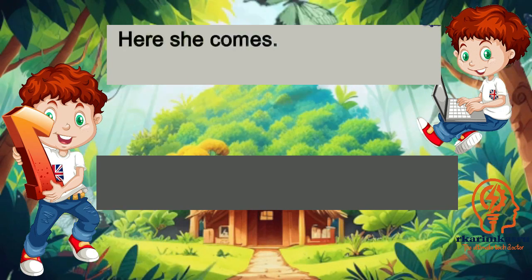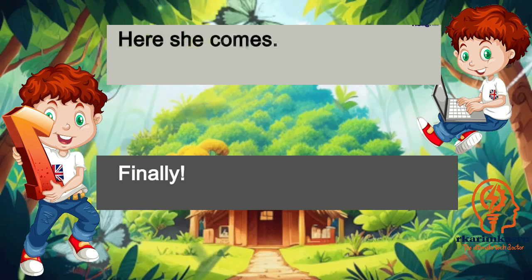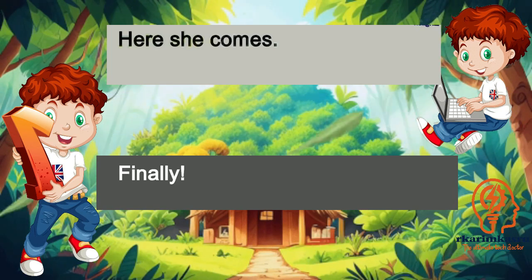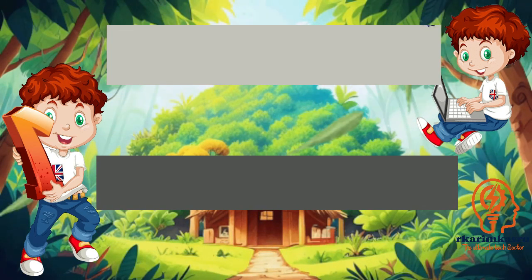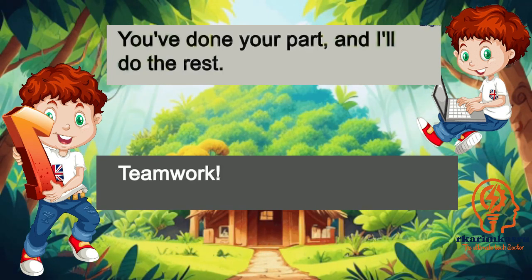Here she comes. Finally. You've done your part, and I'll do the rest. Teamwork.